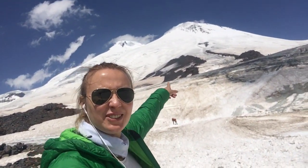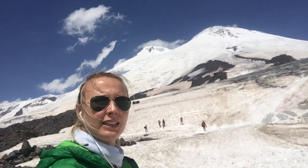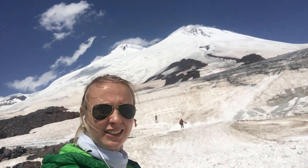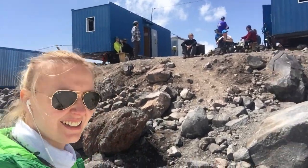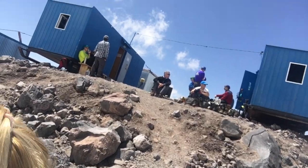There we go, we got to 3900 meters. There's Mount Elbrus in the background looking beautiful with its two peaks — eastern and western — it looks just wonderful. Really happy to be here. Let me just take you to our camp. This is going to be our base camp for the next three nights. We are staying in those blue boxes.